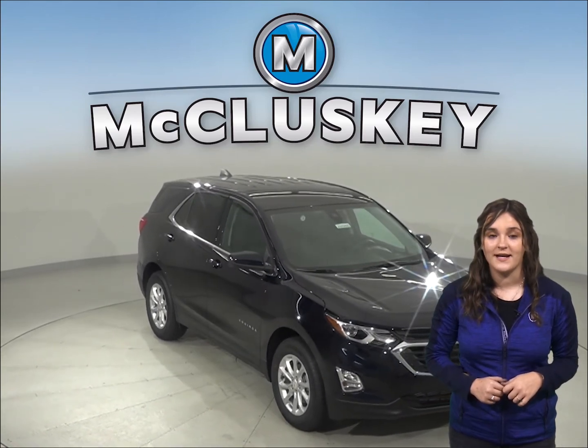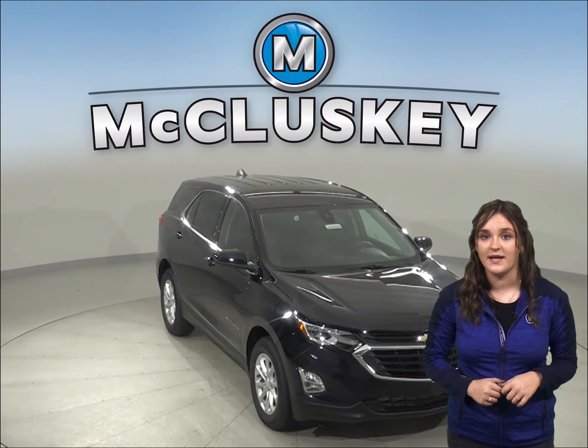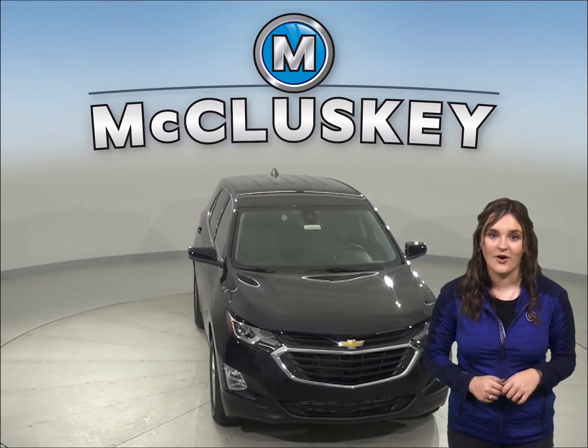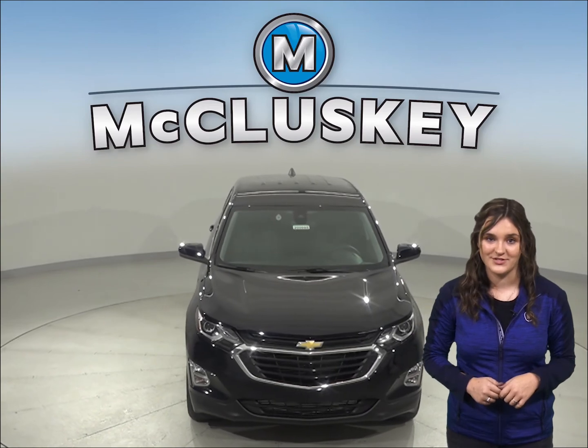Come on down and find out why the 2020 Chevrolet Equinox is the right choice for you. You can even take it out on one of our free 48-hour test drives today. Have a good day!